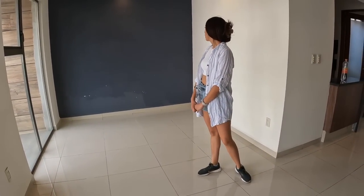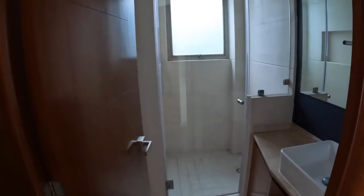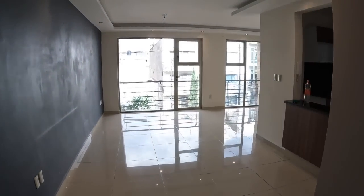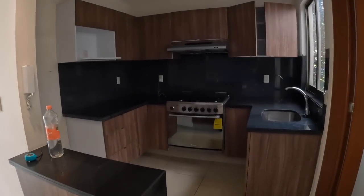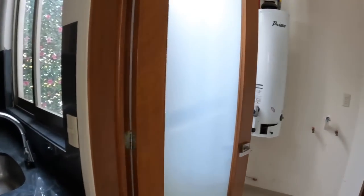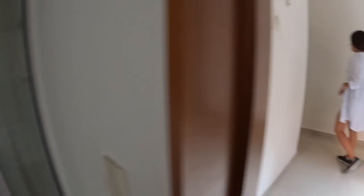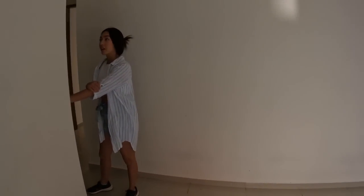It's always nice to have balconies for some private outdoor space. Here's a look into the first bathroom — looks decent enough. Here's a better look into the kitchen, not too big not too small, comes with a stove but no refrigerator as it's not furnished. This would be the boiler room, also where you would put your washer and dryer.